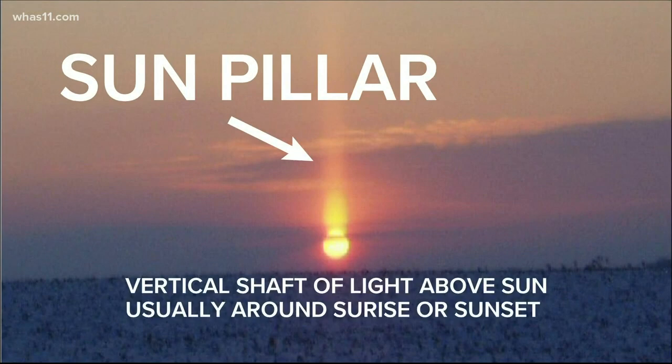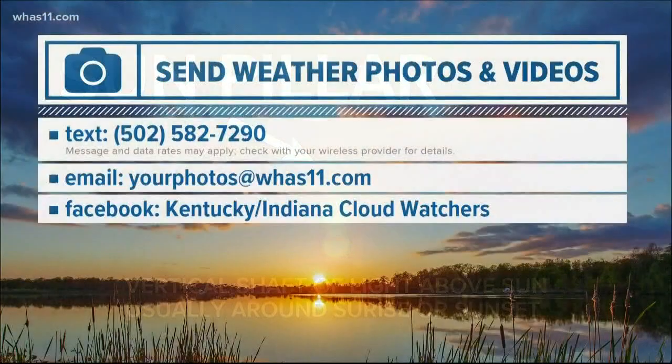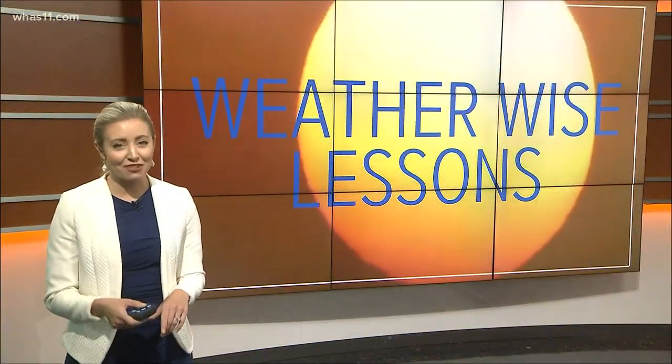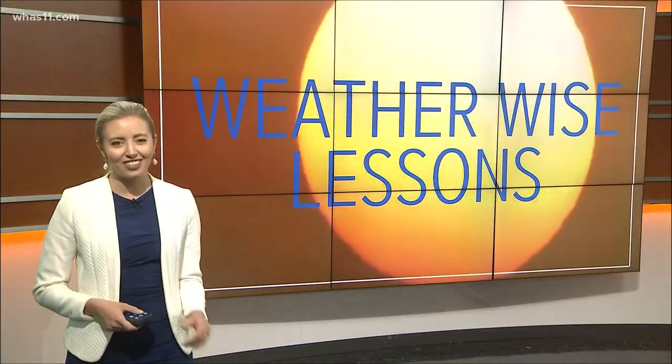If you have any of these pictures that you would like to share with us, here's where to send them. Typically we need high cirrus clouds for these optical effects to form, and those high cirrus clouds can often be moving in ahead of an approaching storm system. That is your Weatherwise lesson for today. For WHAS 11, I'm meteorologist Caitlin Fish.